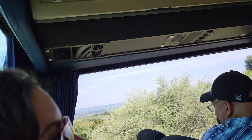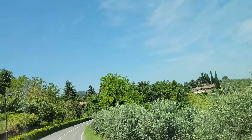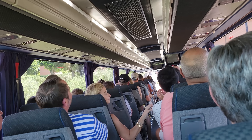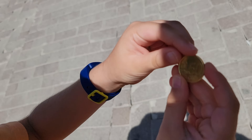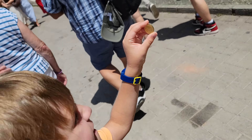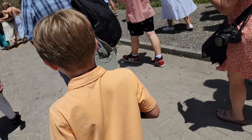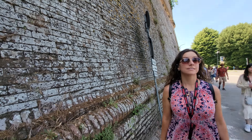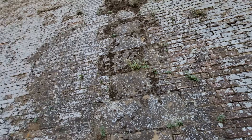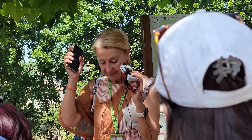Another day, another tour. This time we're leaving the city. I guess we're all the way in the back, aren't we? I'm Gianluca, I'll be your tour leader for the whole day. We'll have a wonderful day in some of the best cities in Tuscany. We'll start from San Gimignano, Siena, and Pisa.